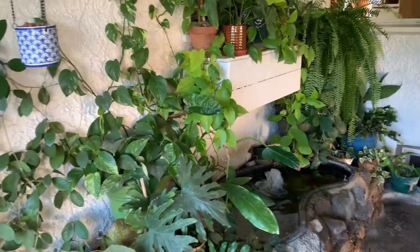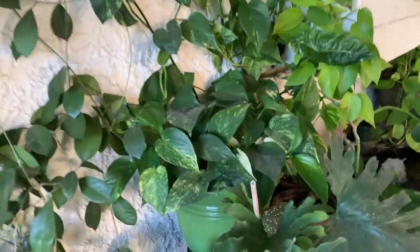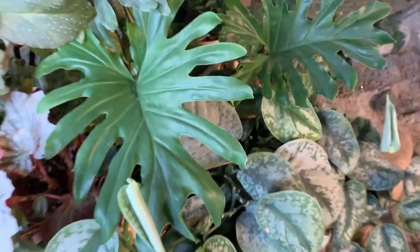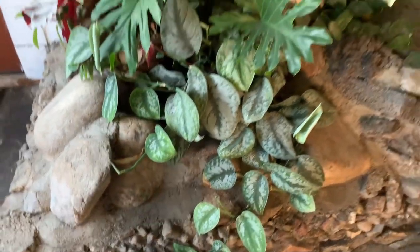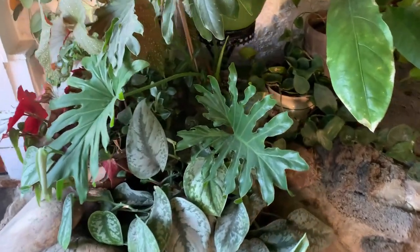Update on the area by the fish pond. Everything seems to be doing good. Look how much this has grown — it's starting to cling to the rocks. I love it. That's the Scindapsus Exotica.